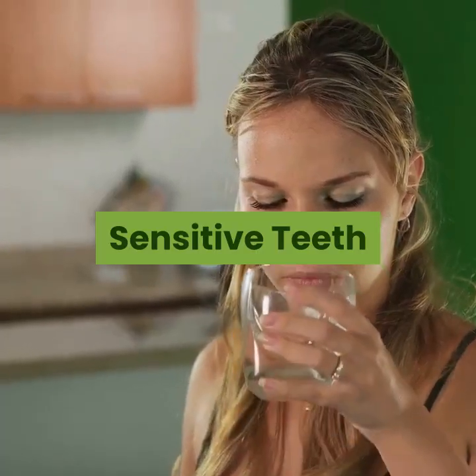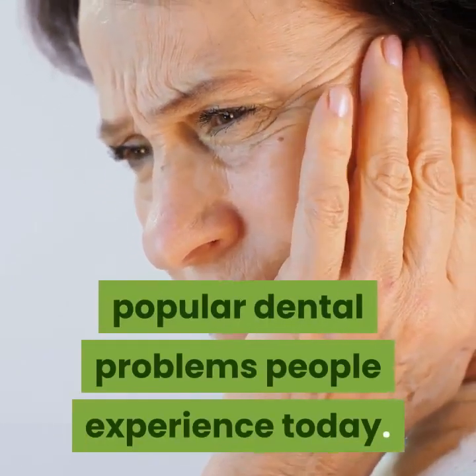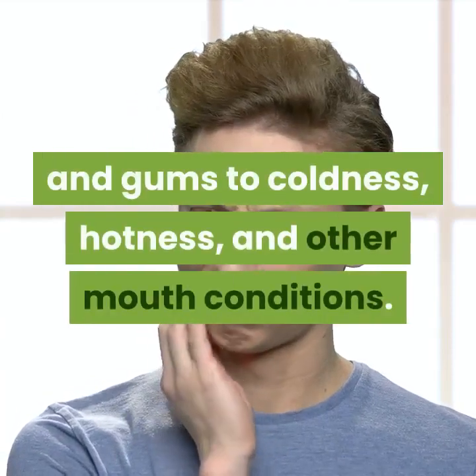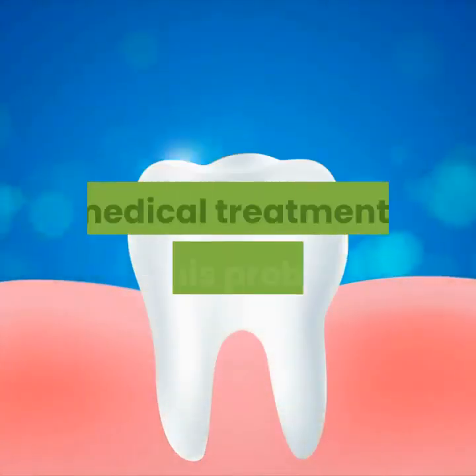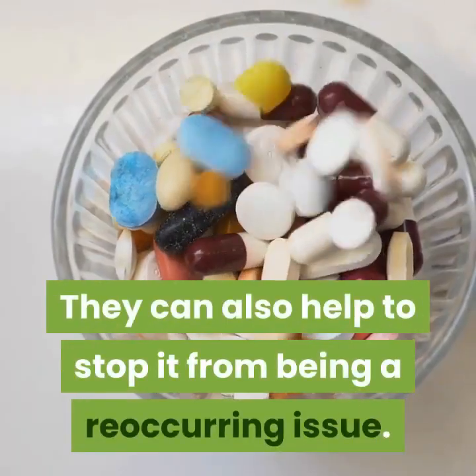Sensitive teeth is one of the most popular dental problems people experience today. It involves the hypersensitivity of the teeth and gums to coldness, hotness, and other mouth conditions. General dentists should be able to prescribe medical treatments for this problem. They can also help to stop it from being a recurring issue by performing treatments or recommending products according to the problem's cause.